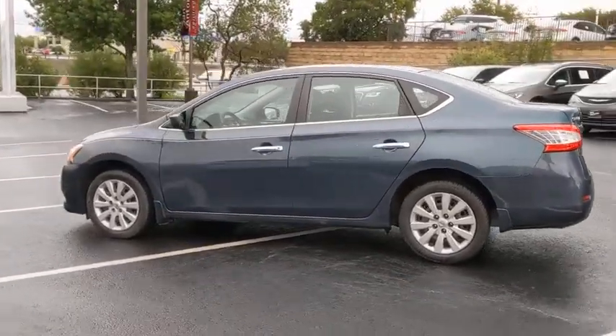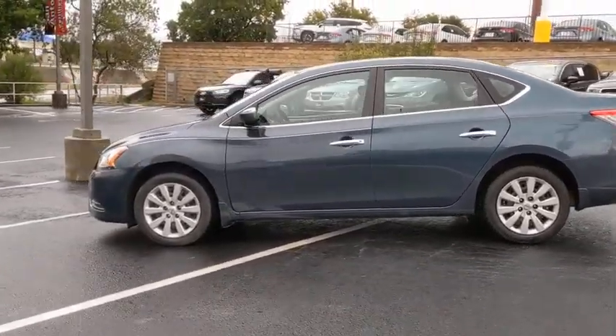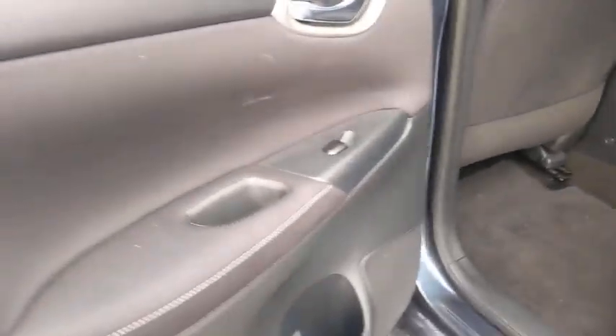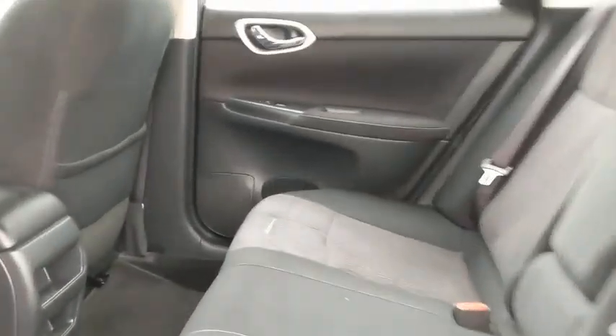Here are some of this vehicle's great options: premium wheels, traction control, dual airbags, leather-wrapped steering wheel, power steering, cruise control, AM-FM stereo with CD player, front-wheel drive.